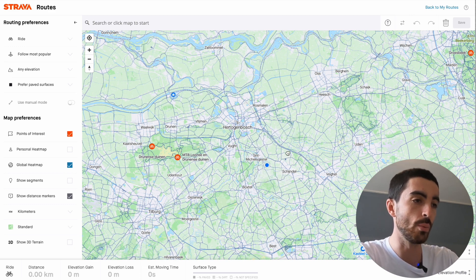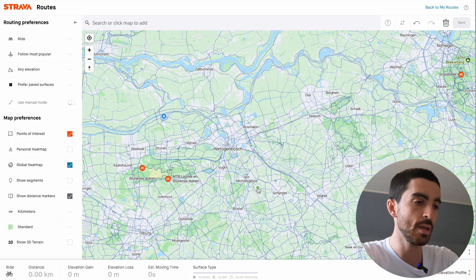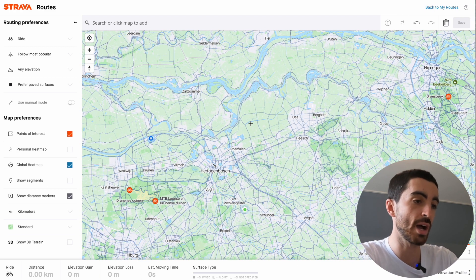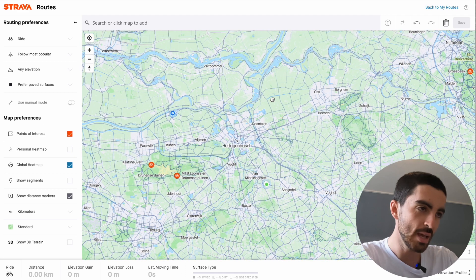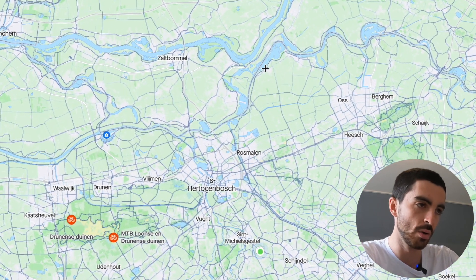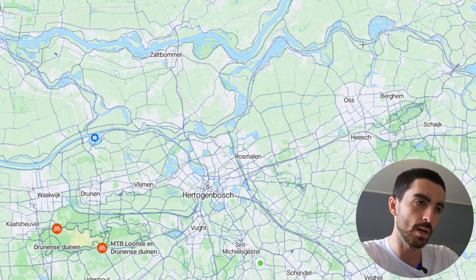You can see the blue dot here is where we are. Miles wants to do about 90k, so I'll drop my first pin there and basically pick where I want to ride based on where it looks interesting. I had a look around and sometimes riding along the water is quite nice, so I'll follow this river or canal here.